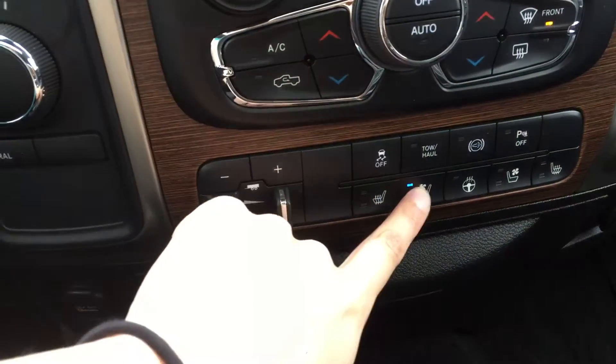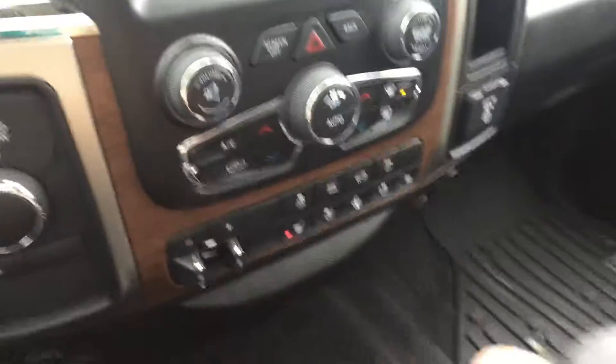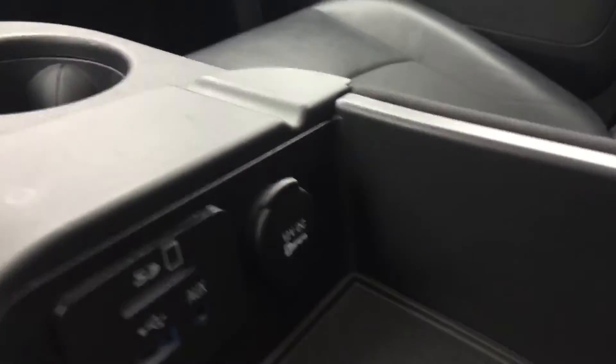Heated and air conditioned seats. On your key fob you do have remote start, which is great for the winters. Lots of storage space down inside — a spot for your iPod or MP3 player. This middle section also folds up for a bench seat.